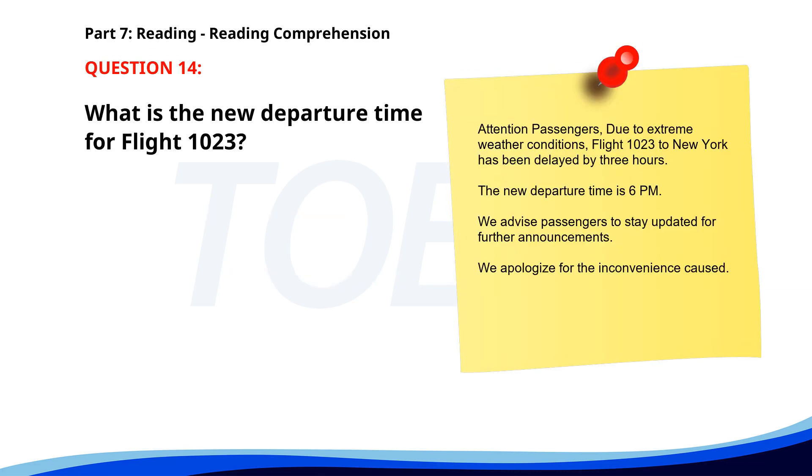Number 14. 'Attention passengers. Due to extreme weather conditions, Flight 123 to New York has been delayed by 3 hours. The new departure time is 6 p.m. We advise passengers to stay updated for further announcements. We apologize for the inconvenience caused.' What is the new departure time for the flight? A. 6 p.m. B. 9 p.m. C. 3 p.m. The correct answer is A: 6 p.m.